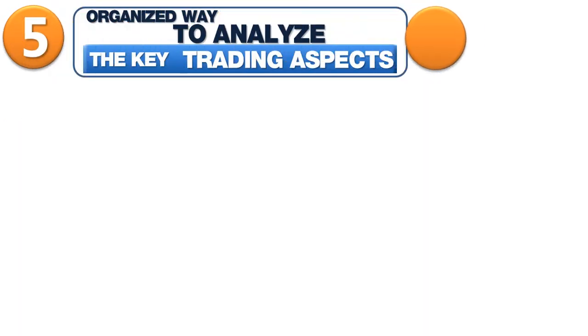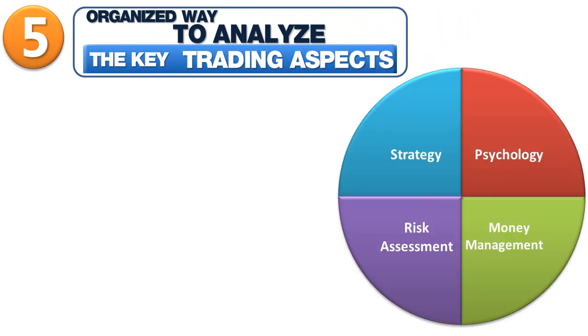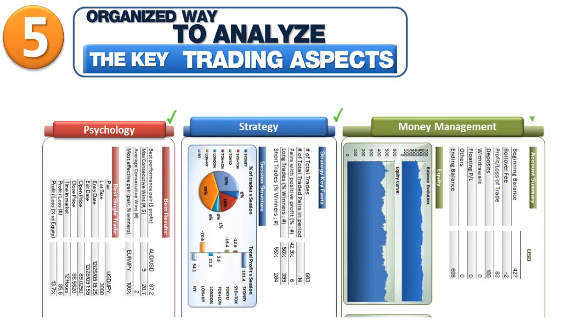Fifth, this is the organized way to analyze the key trading aspects: strategy, money management, and psychology. See where you have the most room for improvement and your best practices.